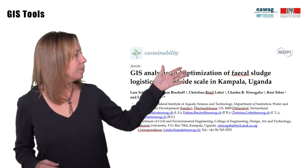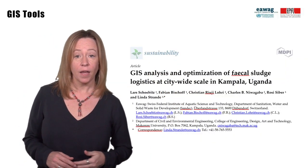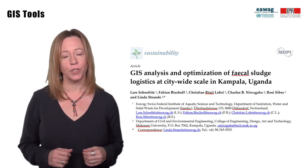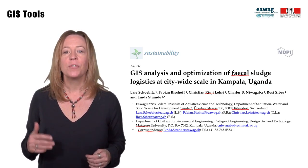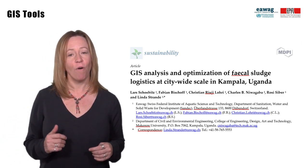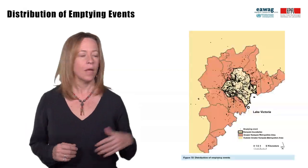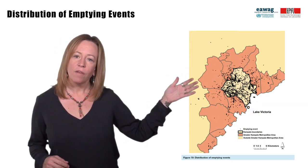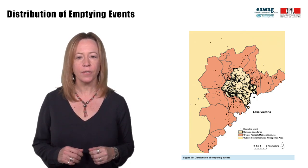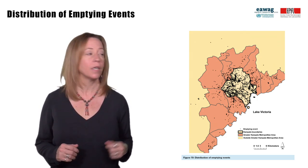This is a study we conducted in Kampala, Uganda, where 34 trucks voluntarily let us outfit them with GPS trackers, and we tracked 5,653 emptying operations over three months. The GIS analysis of all these emptying events provided a powerful tool to understand emptying service provision in Kampala.